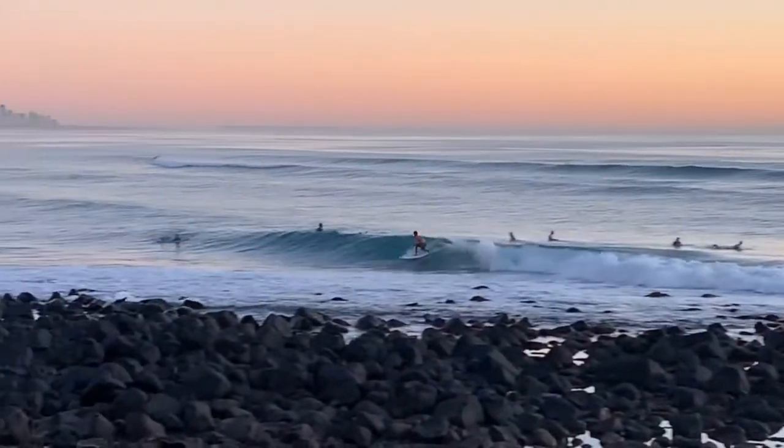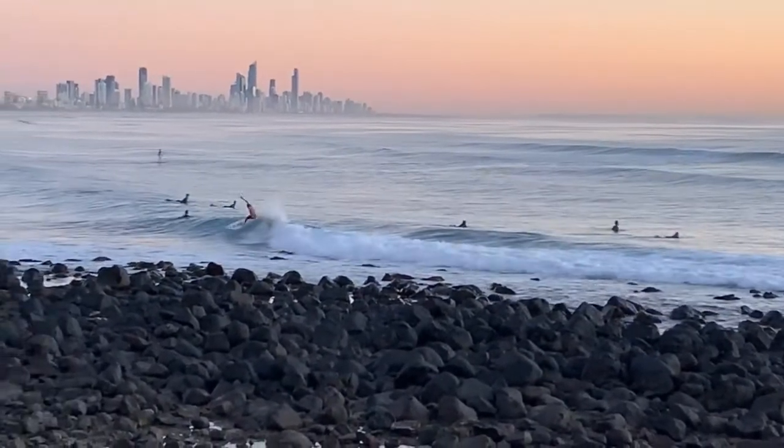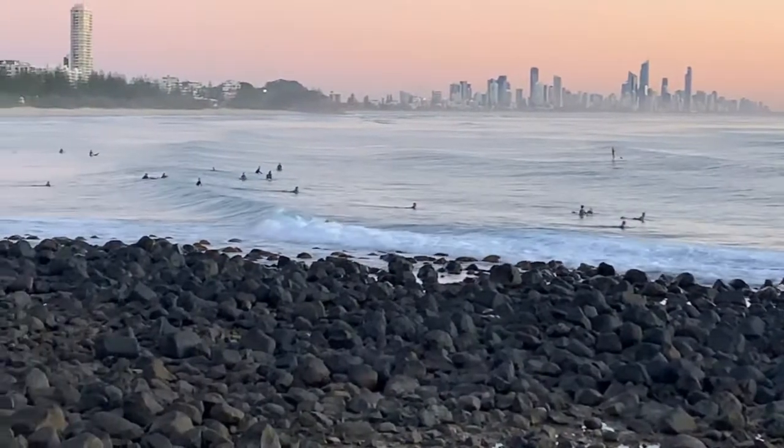Someone's warming up and hooking into a couple here. Some fun little waves on the Rockies — it will be good fun here at Burleigh for the Burleigh Pro. But otherwise it's a little bit of slim pickings.